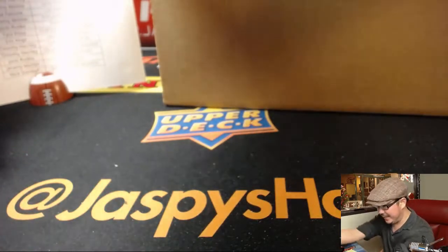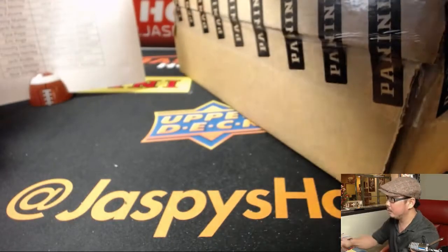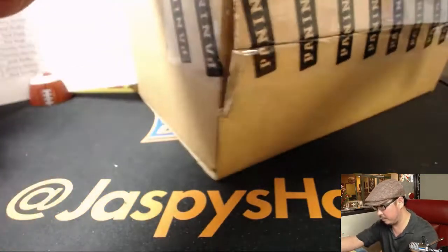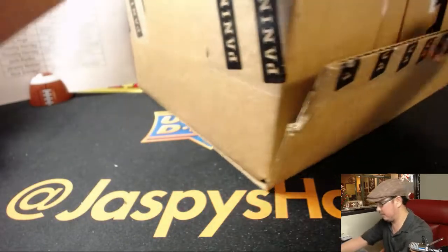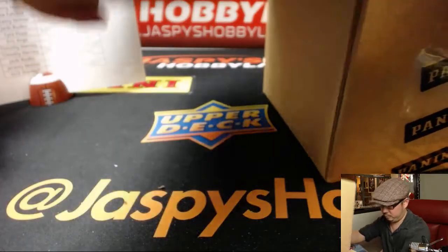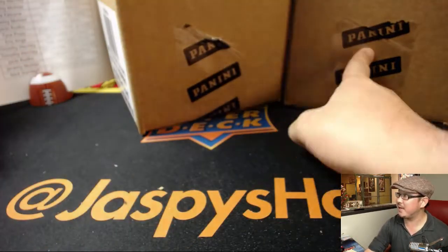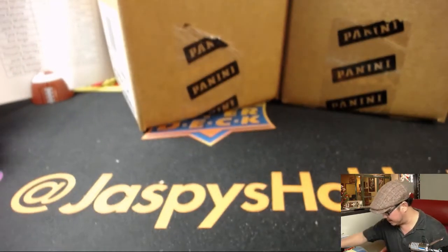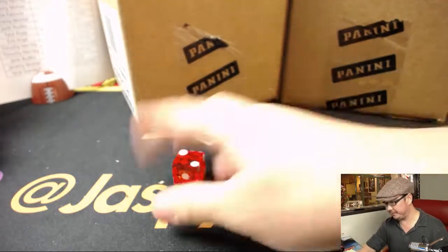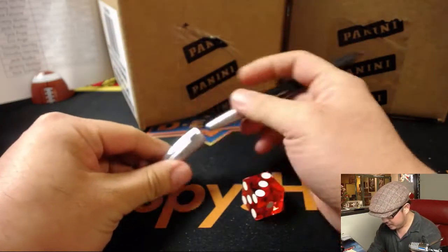Now we're going to pick which inner case we're going to do in this Totally Certified. We're going to roll the die - 1, 2, 3 for the left side; 4, 5, 6 for the right side. I'm going to use this guy here. And it's 3 - 1, 2, 3. So we're going to be doing this side first.